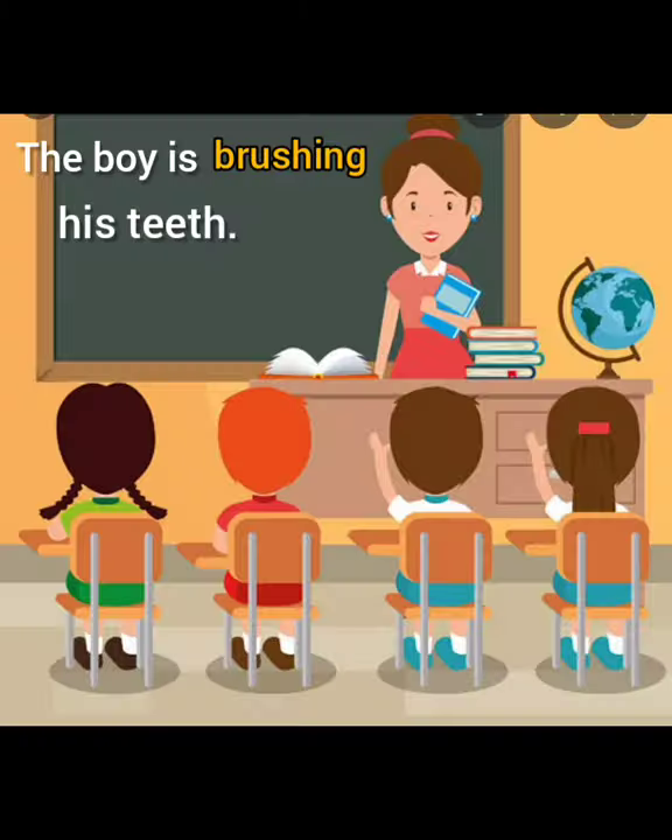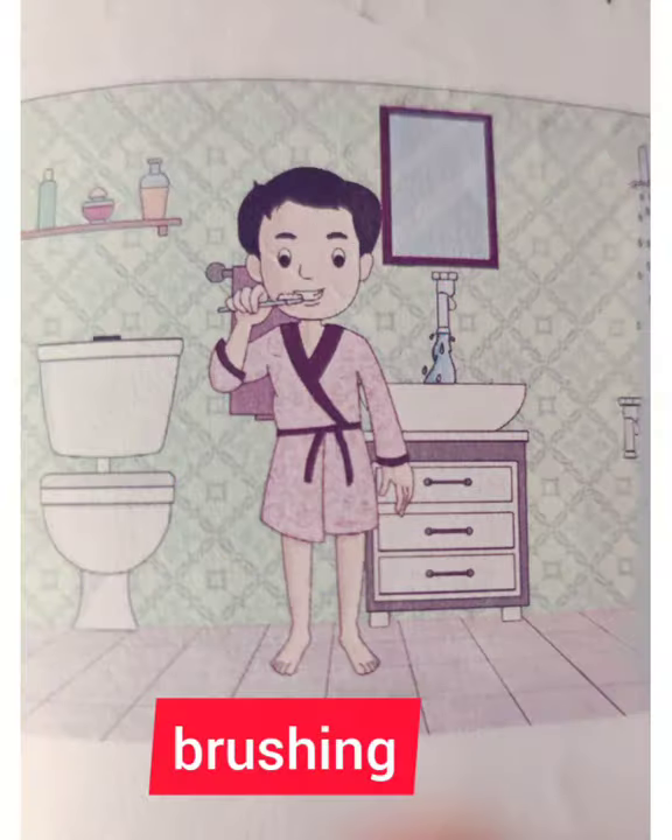Very good, children. The boy is brushing his teeth. Brushing is the word. Yes.